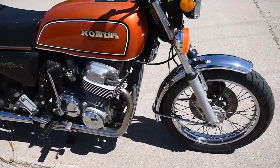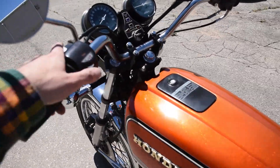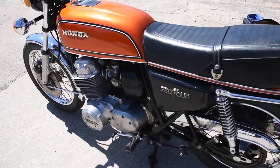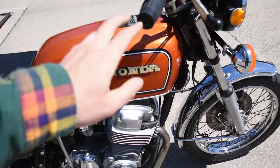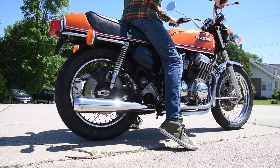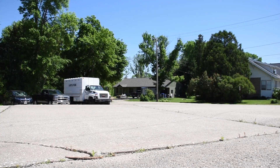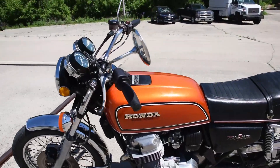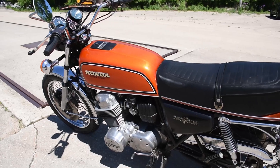Oh yeah. There we are — just a beautiful machine. Don't hesitate to ask any questions or leave a few comments. Thanks for watching.